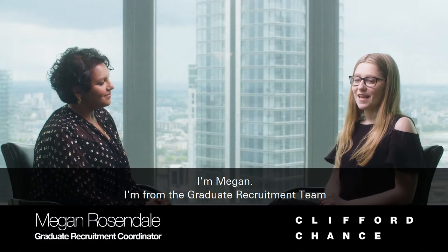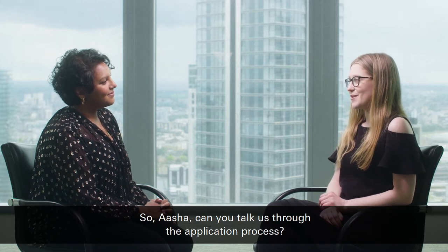I'm Megan, I'm from the Graduate Recruitment Team and I'm joined by Asha who's going to talk us through our complete application process. So Asha, can you talk us through the application process?